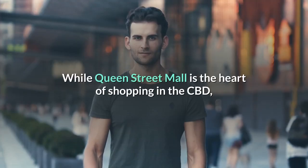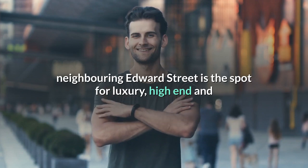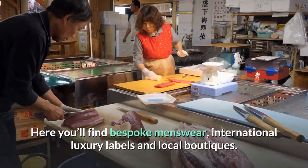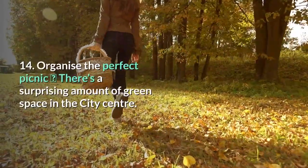13. Shop down Edwards Street. While Queen Street Mall is the heart of shopping in the CBD, neighboring Edwards Street is the spot for luxury, high-end and unique clothing, shoes, accessories and gifts. Here you'll find bespoke menswear, international luxury labels, and local boutiques.